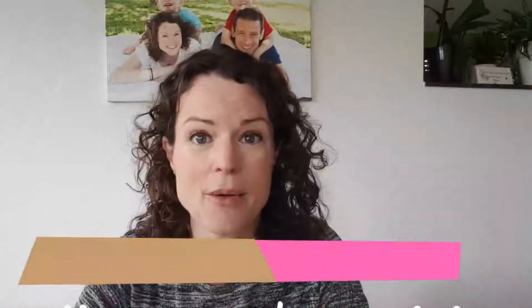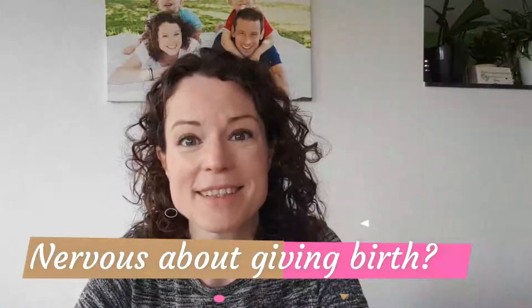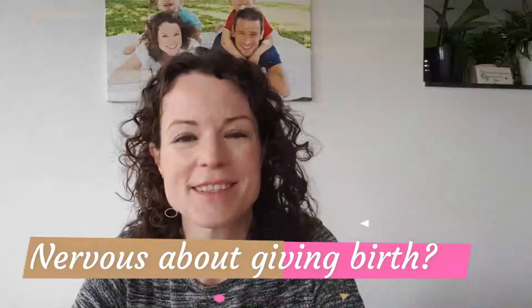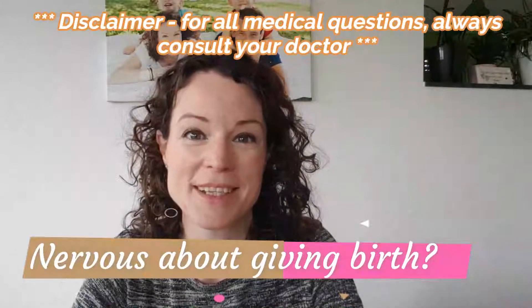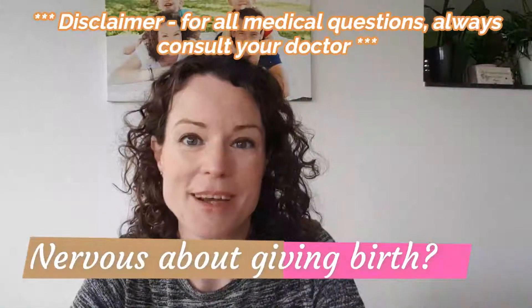Are you feeling a bit nervous or scared about giving birth? In this video, learn some amazing techniques for helping you to remove fear and focus on your strengths, allowing you to have an empowered birth experience — because giving birth should be one of the most amazing experiences of your life.